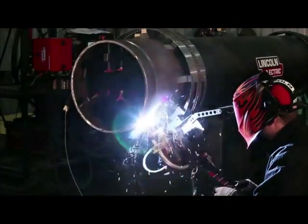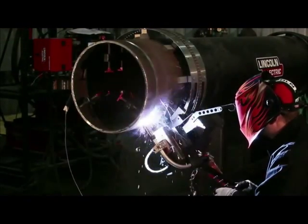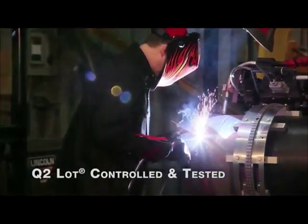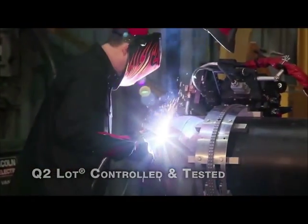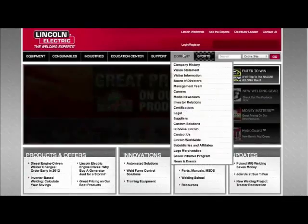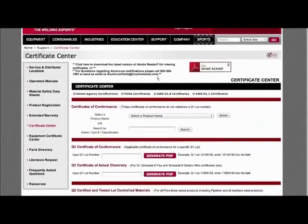As with all Pipeliner consumables, Pipeliner 81M, 101M and 111M are Q2 lot controlled and tested to ensure superior chemical and mechanical properties. Each lot comes with a Q2 test certificate showing actual chemistry and mechanical properties. These certificates are easily accessible from the Lincoln Electric website.